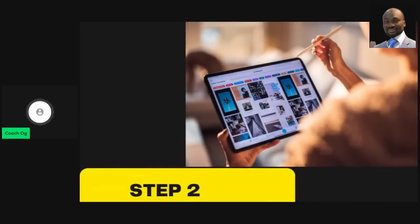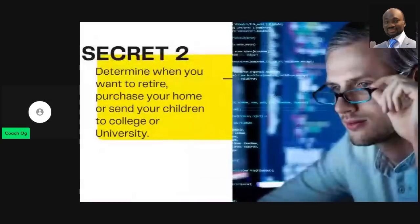Step number two is to determine when you want to retire, when you want to purchase your house, or when you want to send your children to college or university. If you don't give yourself a time-specific goal, there's no drive. But if you say, 'This is when I'm going to retire, buy my house, buy my yacht, travel the world,' you give yourself a deadline.